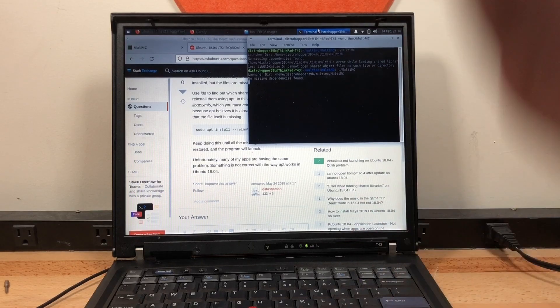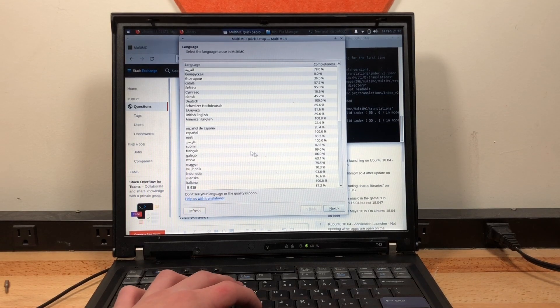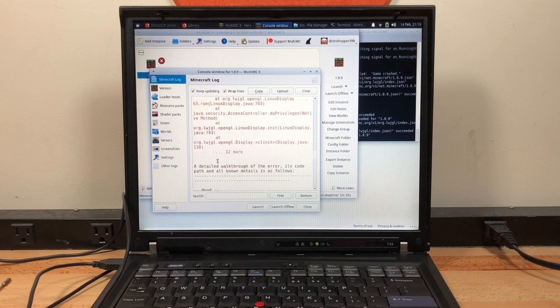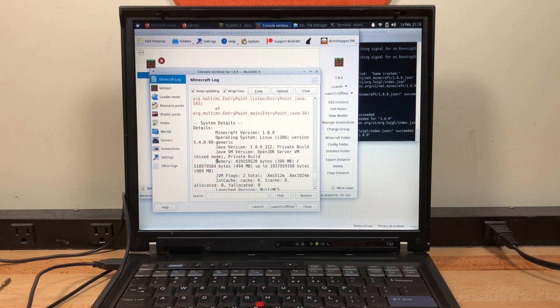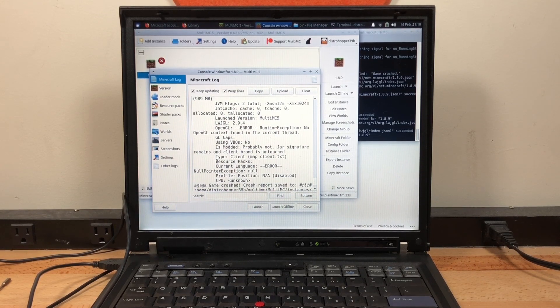I tried to install Minecraft on this computer through MultiMC, since the default Minecraft launcher doesn't run on 32-bit. I couldn't get any version to work though — the game either just crashes or shows a blank window. This is due to OpenGL likely not working properly on the Intel GMA900 on Linux. It would probably work on Windows 7 or even Windows XP, but right now this computer is less useful than a potato, since not only can you not run Minecraft on it, you can't even eat it.